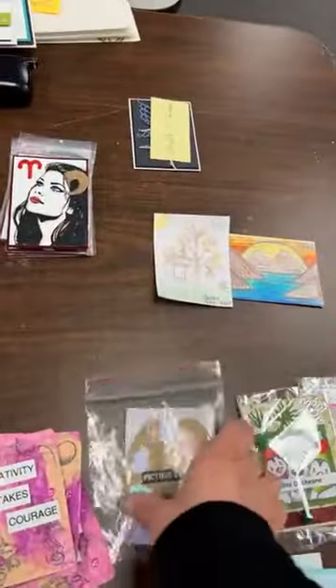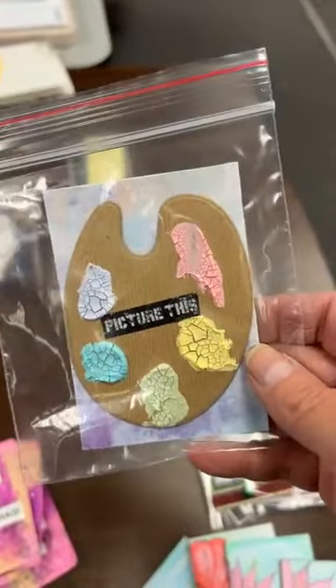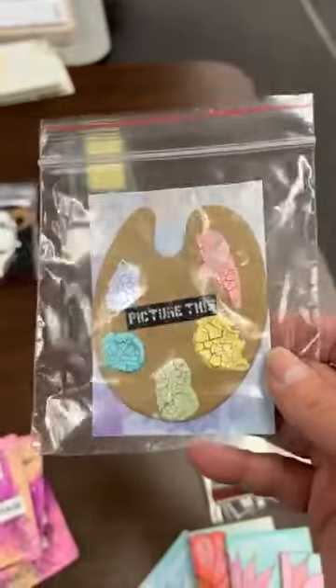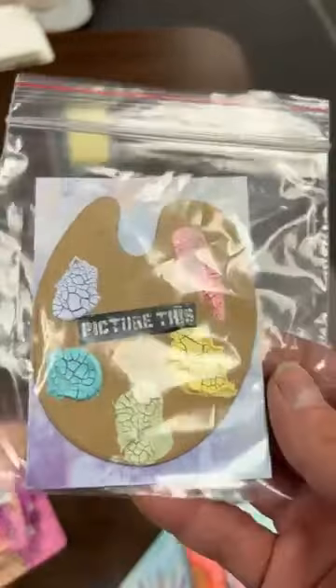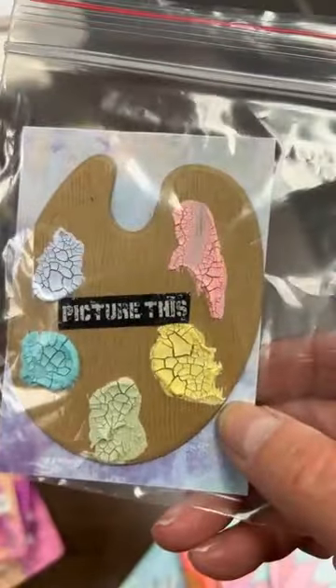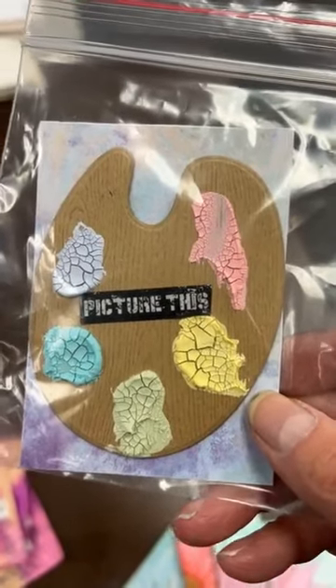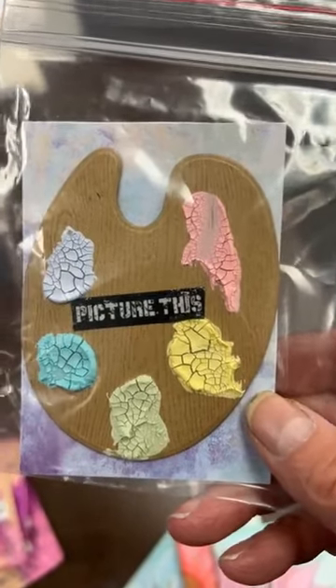Ma belle Dominique was here today and she brought her batch. It looks like she used a white crackle paint or a clear crackle — really beautiful.